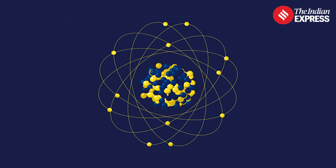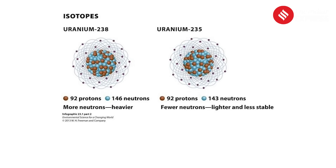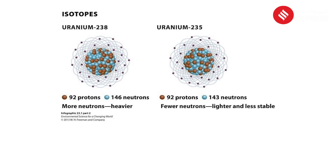To understand uranium enrichment, we need to start with the atom. Uranium, like all elements, comes in different isotopes — versions with the same number of protons, but a different number of neutrons.